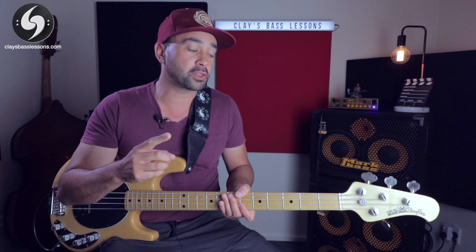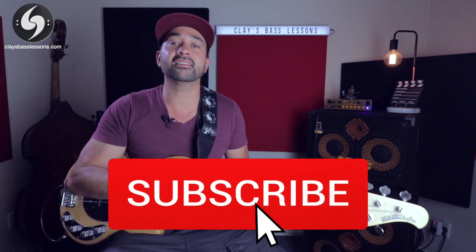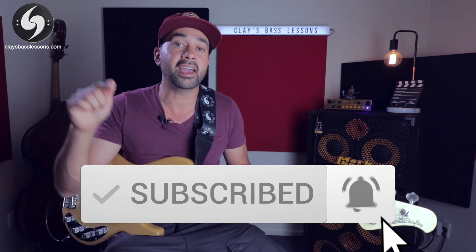Many of my students get put off learning their note names because it looks really difficult and intimidating with how many notes there are to learn, and also tab is so instant and easy. But I always make them a promise that within one lesson I can show them how to have all of their note names learnt, and today I'm going to show you my top six tips. If this is your first time checking out the channel, hit that subscribe button and ring that bell so you don't miss out on anything.